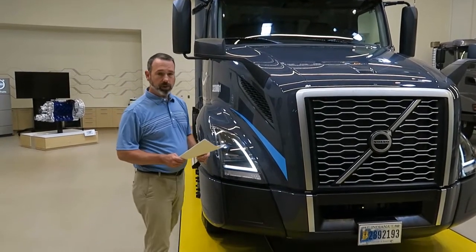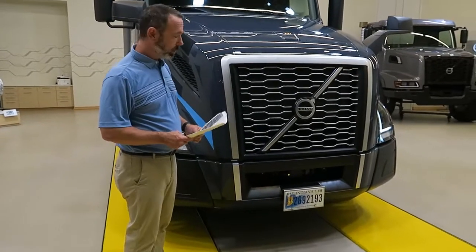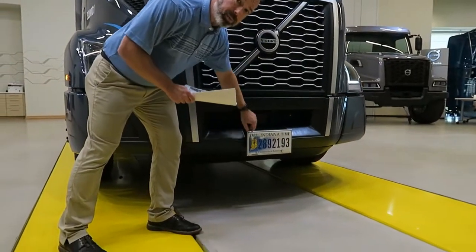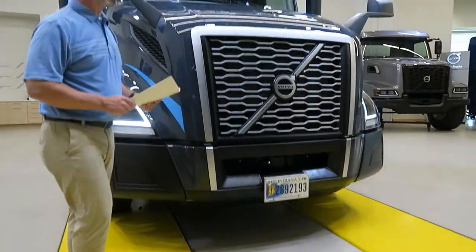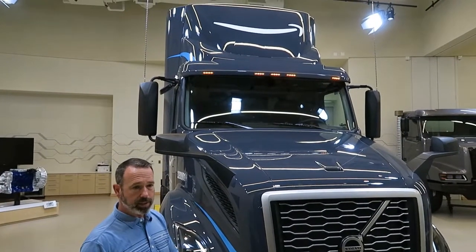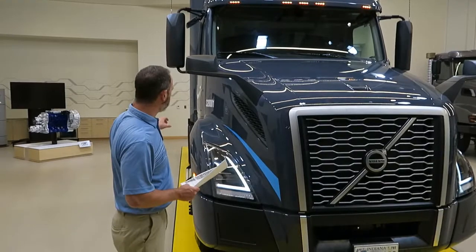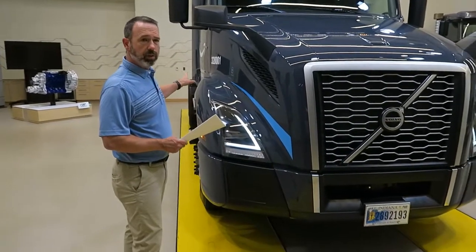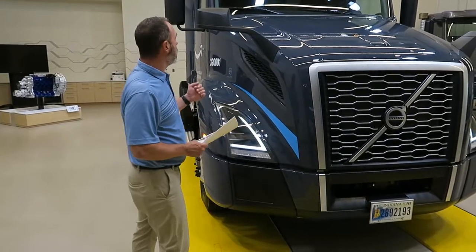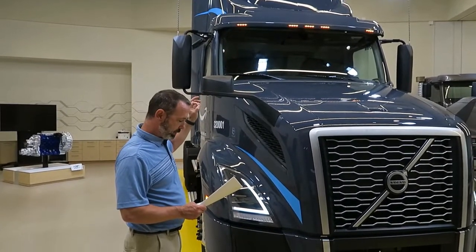Trucks are equipped with Volvo Active Driver Assist and right-hand blind spot warning. There's a front-mounted radar to detect metallic objects, and in combination, a windshield-mounted radar that further validates what the front radar finds. The right-hand blind spot has a sensor mounted behind the cab to detect cars in the driver's blind spot, indicated to the driver in the A-pillar with a gauge.